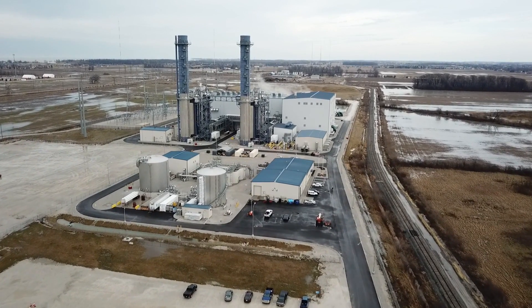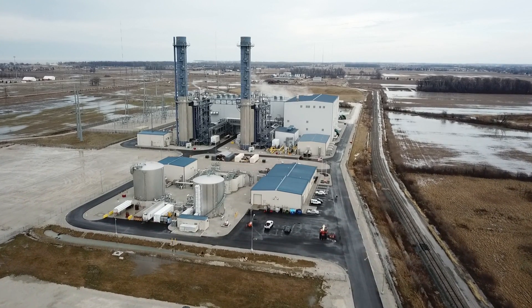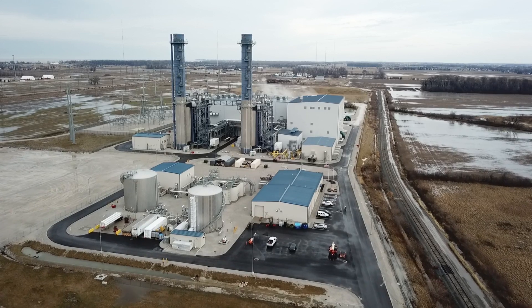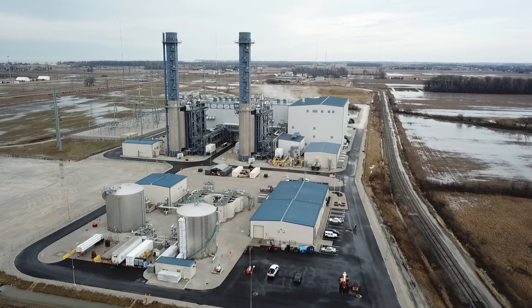This is absolutely the future. This facility is called the Oregon Clean Energy Center, located in Oregon, Ohio, which is right to the east of Toledo.